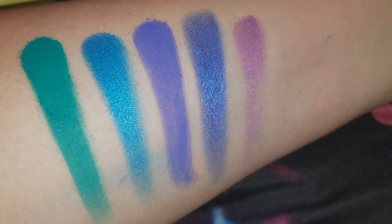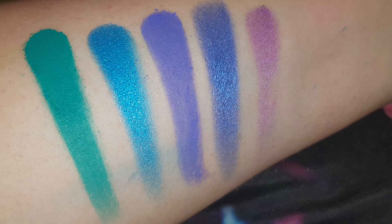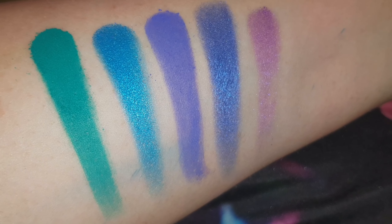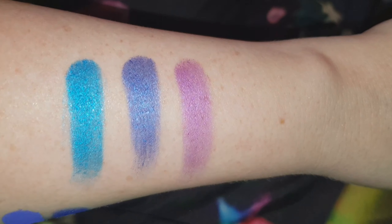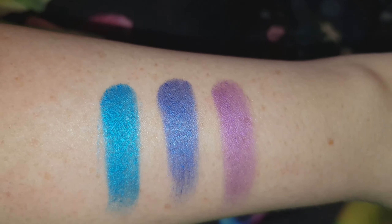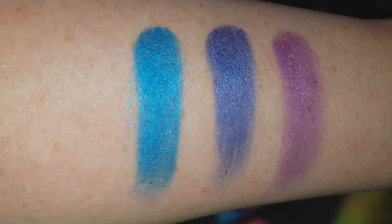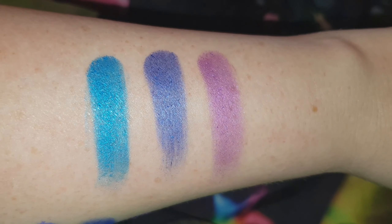I wanted you to see what these shimmers looked like when applied with a wet finger, because when I applied Fuck Plastic today I applied it with a wet brush. So I just wet my finger — and this is what they look like on the other side of my arm. How beautiful is that. I wish I could just have a full palette with just that one colour. That is amazing.